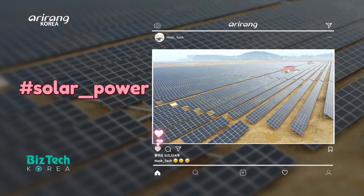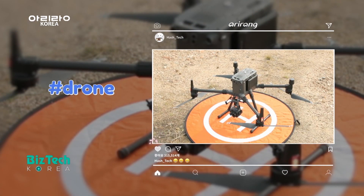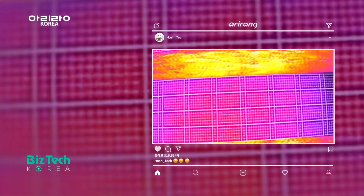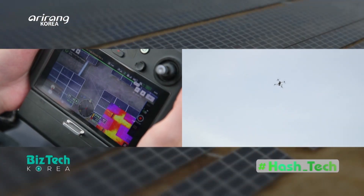Hashtag solar power. Hashtag drone. Hashtag thermal camera. This is a technology that can find out defects in solar panels.